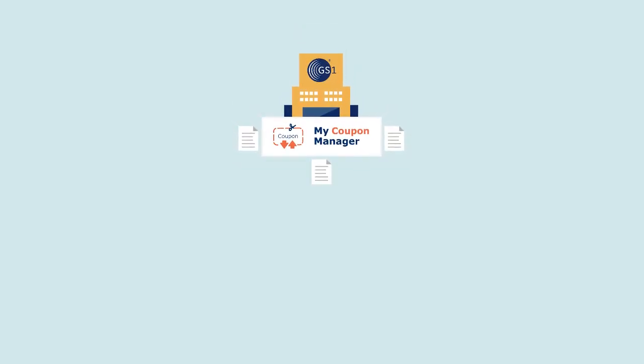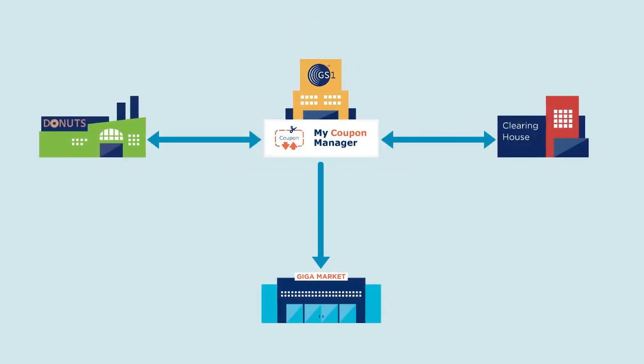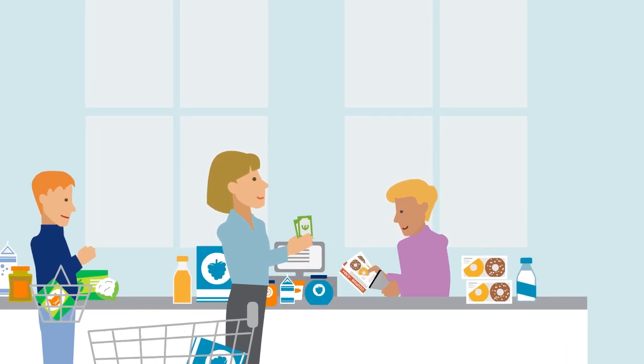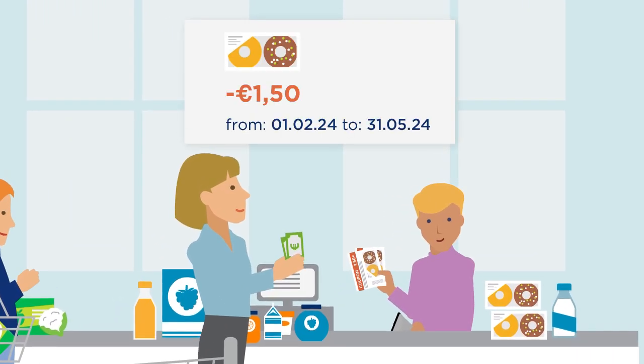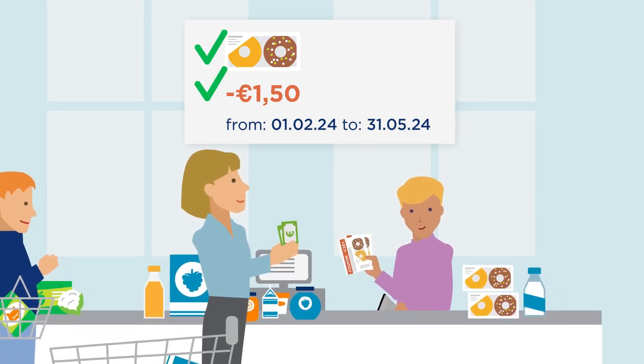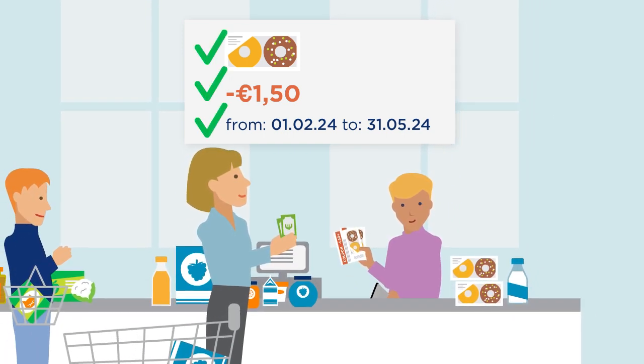Thanks to standardized information shared between business partners, the entire coupon flow can be automated and made more efficient. This means that the checkout can automatically verify if the conditions linked to the coupon are fulfilled, including the purchase of the right product, the correct discount amount, and the validity period of the coupon.